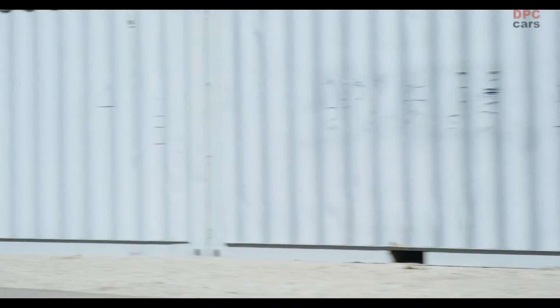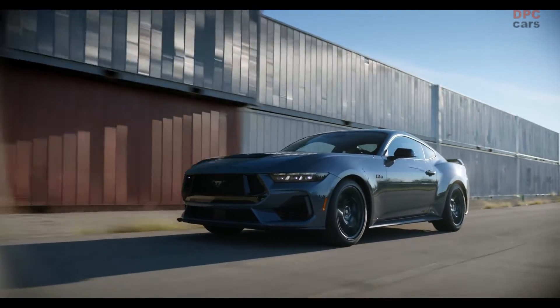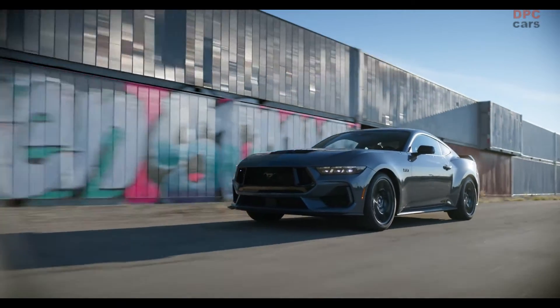At the core of making the all-new Mustang the most exhilarating and visceral Mustang yet is a new fourth-generation Coyote V8 engine.